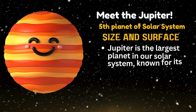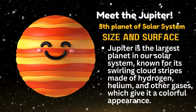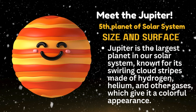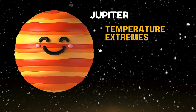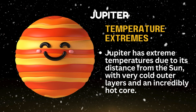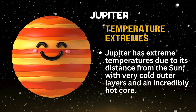Meet Jupiter, fifth planet of the solar system. Jupiter is the largest planet in the solar system, known for its swirling cloud stripes made of hydrogen, helium, and other gases, which give it a colorful appearance. Jupiter has extreme temperatures due to its distance from the Sun, with very cold outer layers and an incredibly hot core.